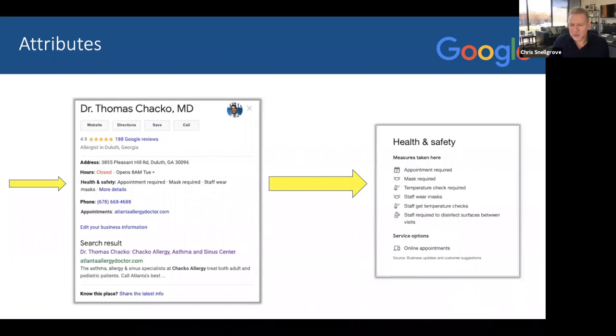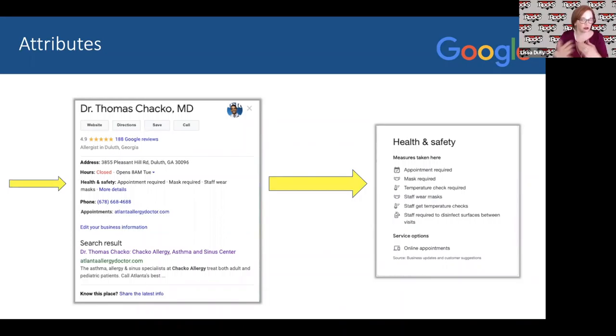Now let's get into some advanced Google My Business features: attributes, services, and products. Attributes have been around a while but have recently been expanded. When COVID started, Google started adding attributes related to appointment required, mask required, or staff wears masks. This helps educate the person thinking about coming in that you're preparing for COVID and protecting them. Notice how this GMB listing pops out because they've added these attributes. There are also other attributes such as wheelchair accessible, elevator, free wifi — all of which help your listing show up more.